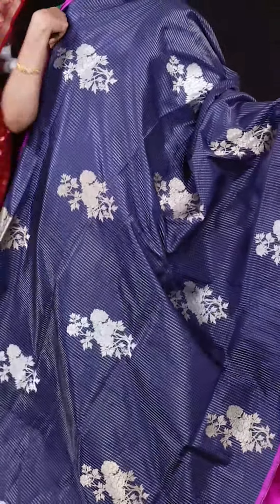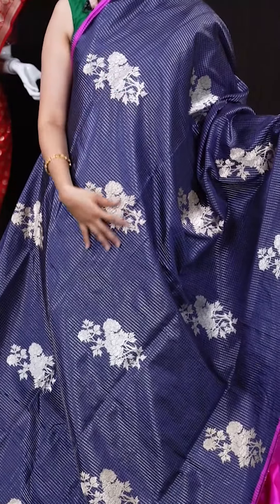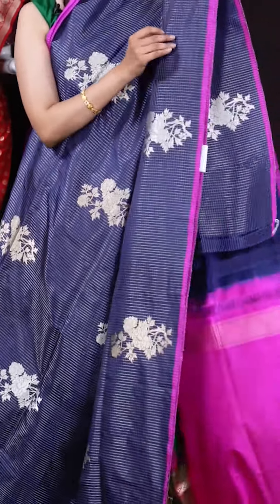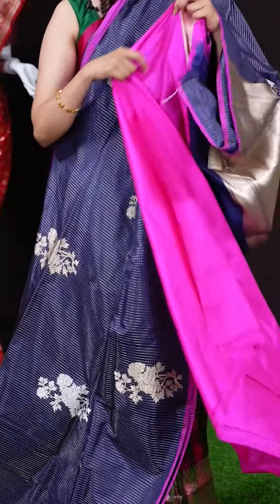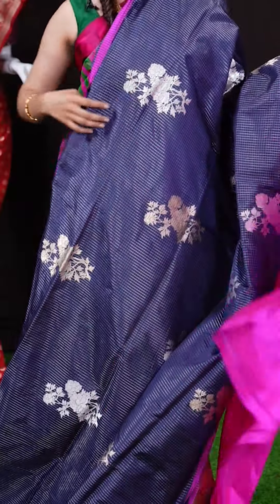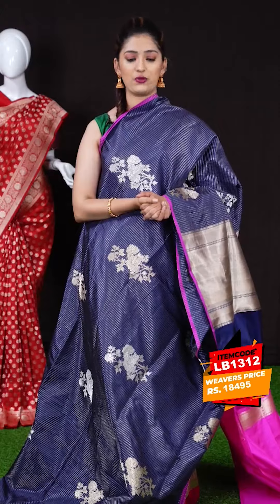We have a navy blue color saree with a unique and beautiful design. All over we have checks flower jaal booties with antique golden zari. On the border we have an open border with pink color on the core edge, and the pallu is a fancy pallu. The blouse is a pink color contrast plain blouse with border. The item code is LB1312 and the weaver's price is 18,495 rupees only.